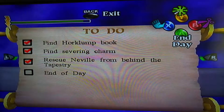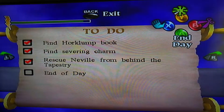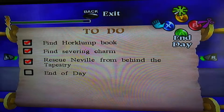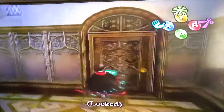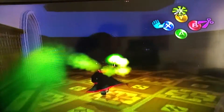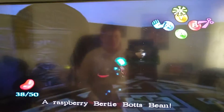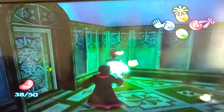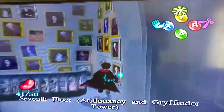Back to Harry Potter and the Chamber of Secrets. Last time we rescued Neville by getting the severing charm from behind the tapestry. I don't think I'll end the day — I'm going to go to Fred and George's little hideout. I think it's on the ground floor. I can probably get that Bertie Bott's Every Flavour Bean bag, so I can carry like a hundred — that'll be handy.